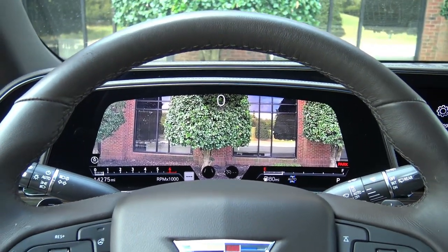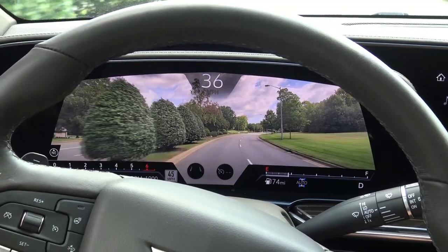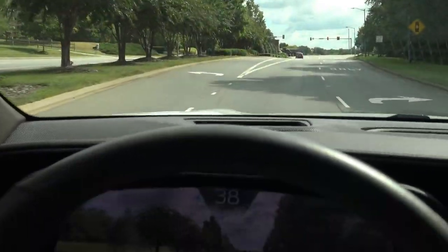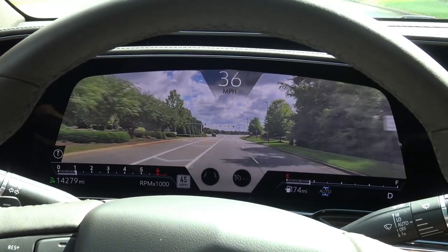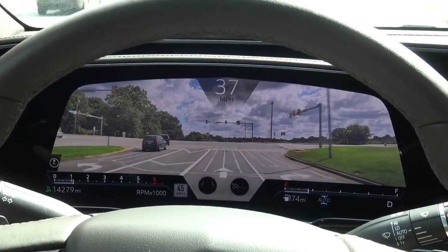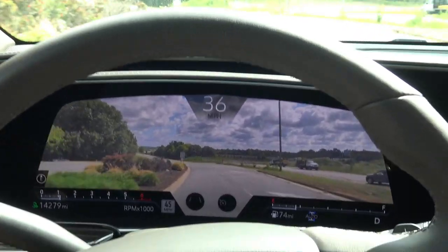That is great camera quality. Here's what the augmented drive view looks like. This is not looking out the front windshield — this is augmented reality. That is brilliant. I've got a green light so I'm just going to keep going. You can see the speed, you can see the tachometer, you can see the speed limit down there.